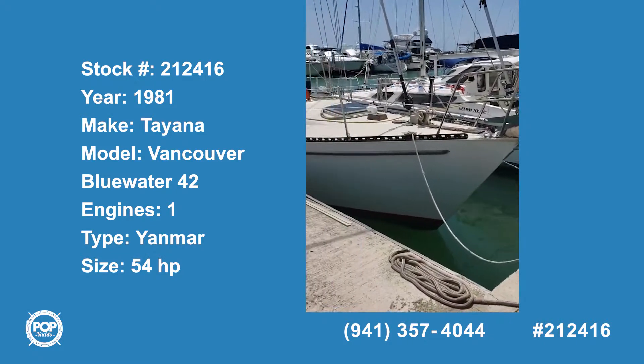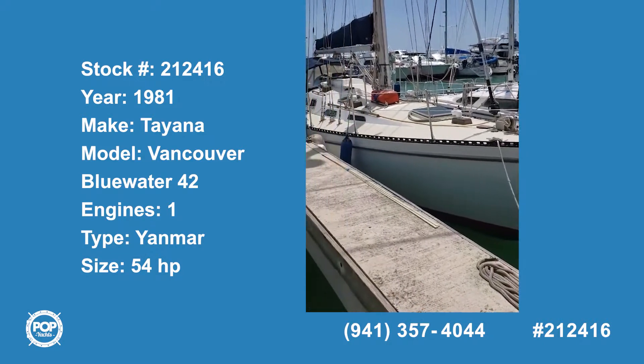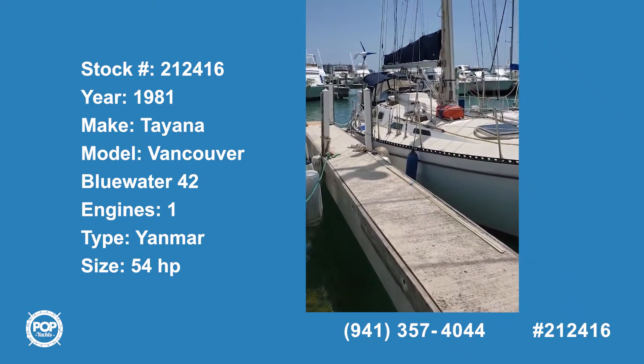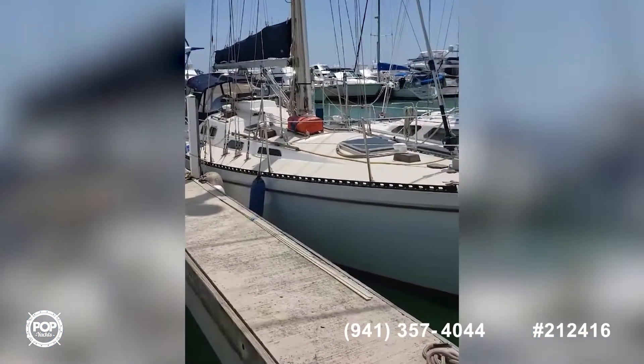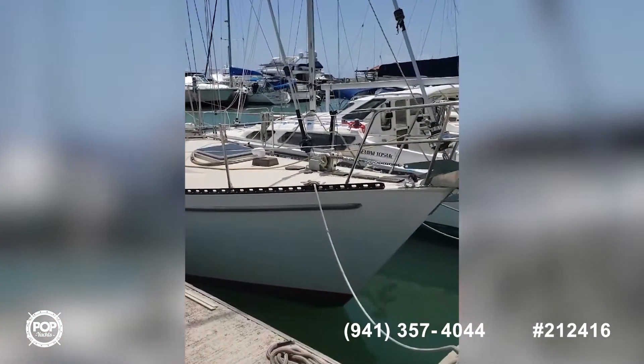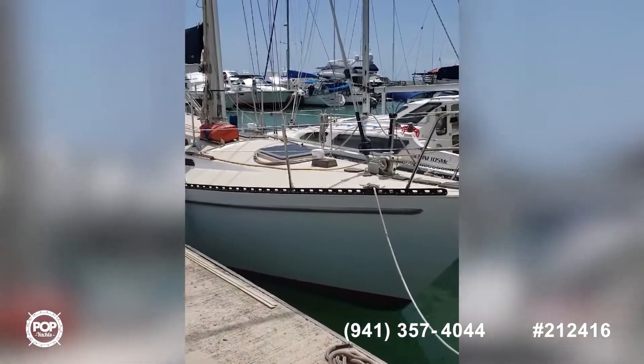Well, here she is — Sambay Marina Fajardo, the Tayana 42 from 1981. As you can see the sails, we're still waiting on three brand new ones. The stay sail is self-tacking.